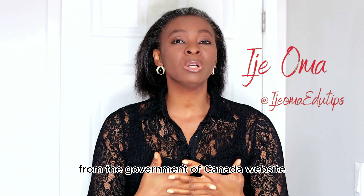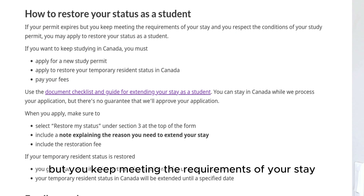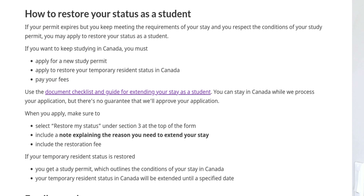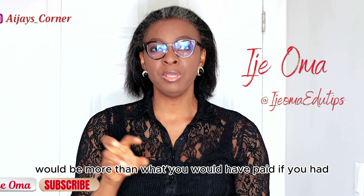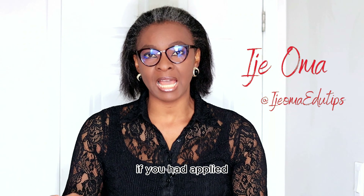Let me read from the IRCC — the Government of Canada website. It says: if your permit expires but you keep meeting the requirements of your stay and you respect the conditions of your study permit, you may apply to restore your status as a student. If you want to keep studying in Canada, you must apply for a new study permit, apply to restore your temporary resident status in Canada, and pay your fees. Know that the fees will be more than what you would have paid if you had applied before your study permit expired — you will pay both for the renewal and the restoration of status.